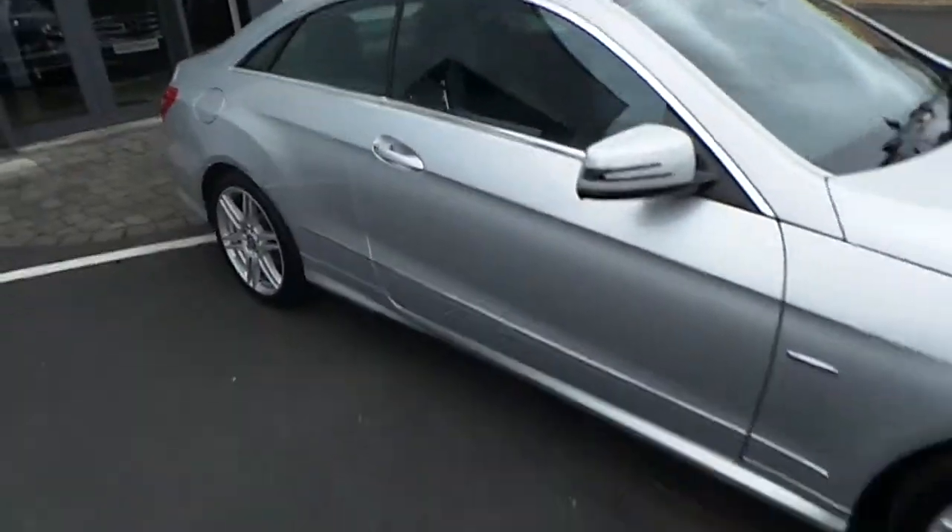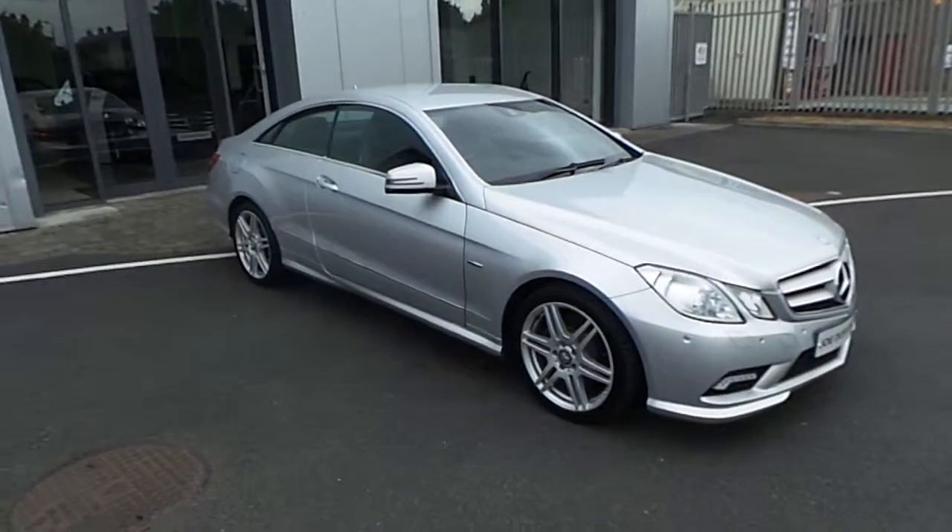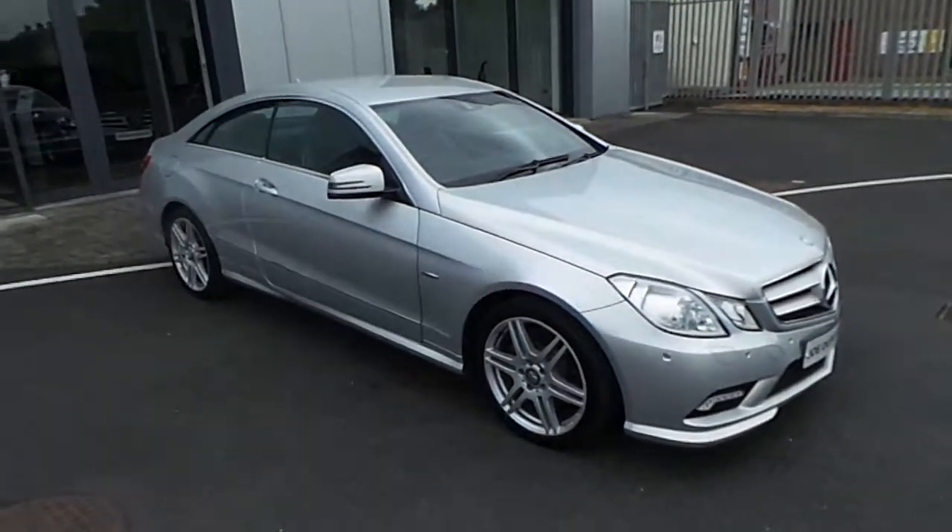For more information on this car, call us on 01864 7791. Thanks for watching.